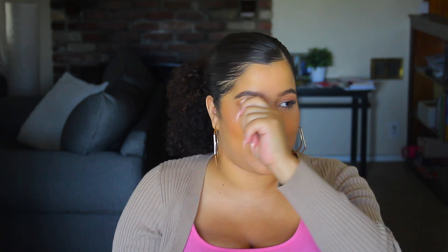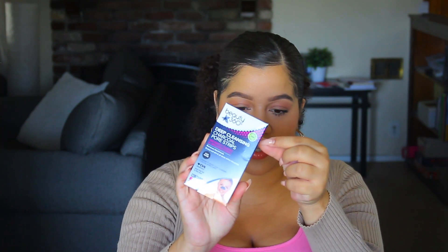Next, we have their deep cleansing charcoal pore strip. I'm excited to try this out because I've tried the Biore strips before. This is for your nose to basically remove blackheads — you keep it on and peel it off. I'm excited to try this because it has the green sticker, so I'm sure it's cleaner without breaking my bank. It instantly cleans and unclogs pores. They have a wide variety of skincare items — toners, cleansers, masks, all of that.